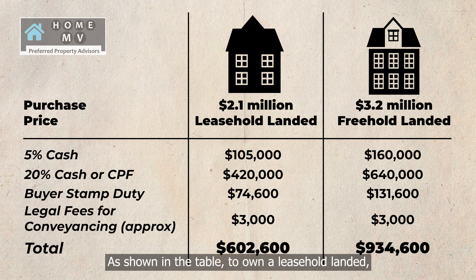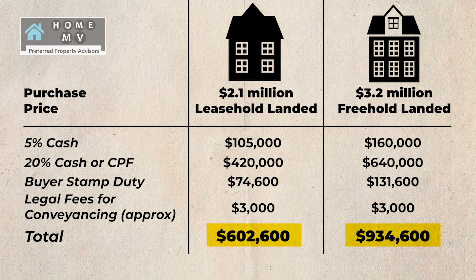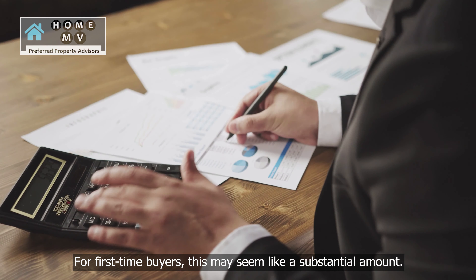As shown in the table, to own a leasehold landed property you will need a total of approximately $602,600, while owning a freehold landed requires about $934,600. For first-time buyers, this may seem like a substantial amount.